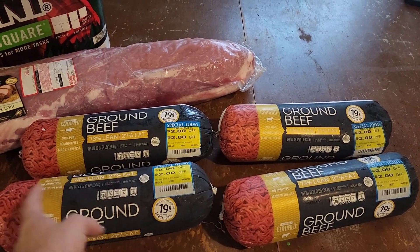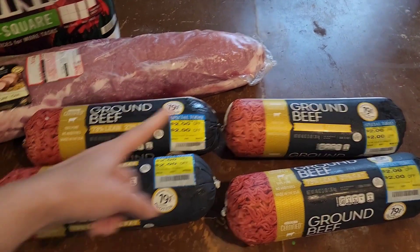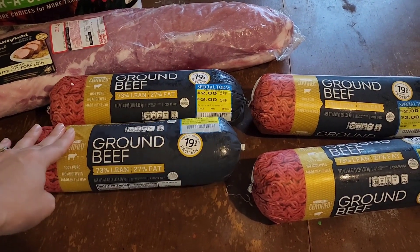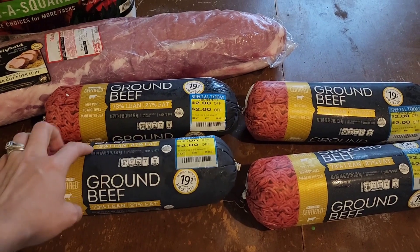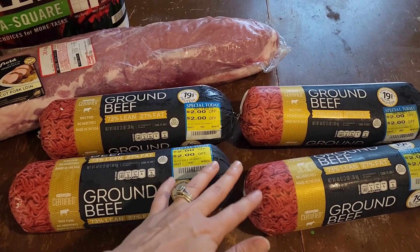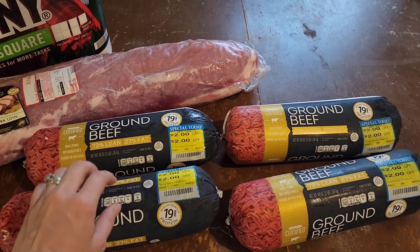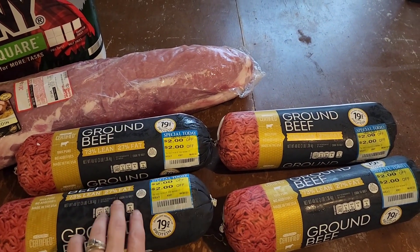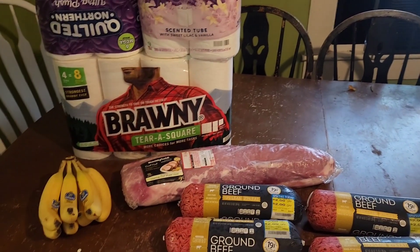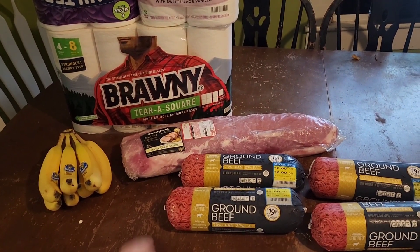So I'm going to break these up in one-pound increments and have — let's see — three, six, nine, 12 meals. Unless we do tacos, then I'll use two pounds for that. But everything else I usually use about one pound, so that'll give us at least 12 meals depending on if we make tacos. Not much that we picked up there — they didn't really have too many things on sale this week. But I went ahead and picked these up for our weekly shopping haul.